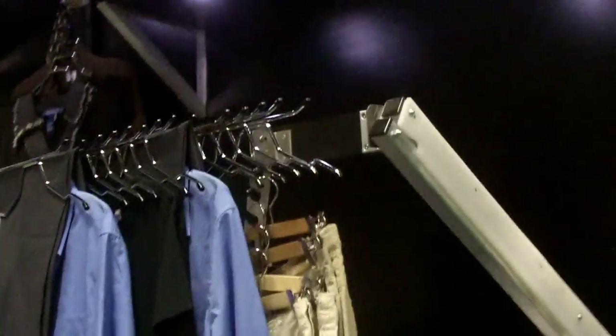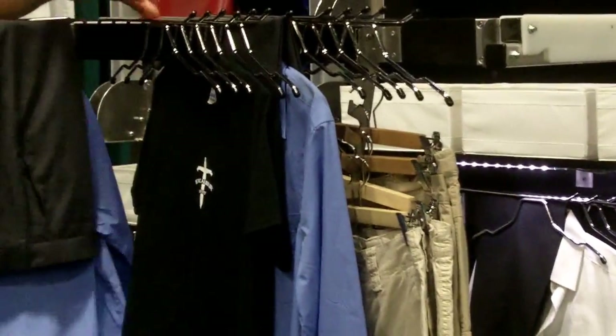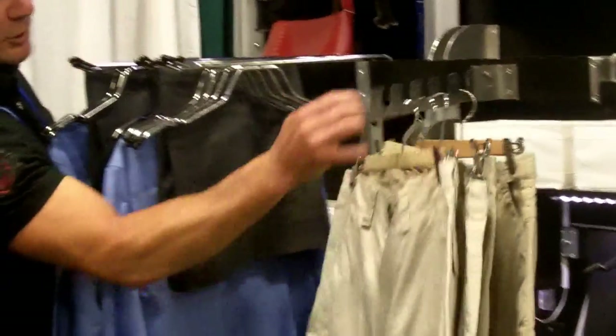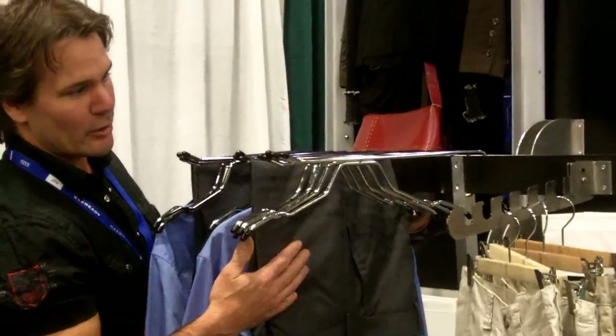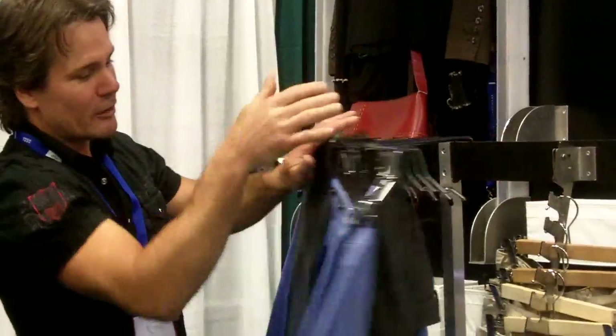We do have accessories for different applications, like for handicapped people or people that want to use the height. Same principle — very easy access to the clothes, very easy viewing. Clothes that wouldn't go on a regular hanger will fit nicely onto the lateral bar, and once everything is folded, again within 8 inches of space.